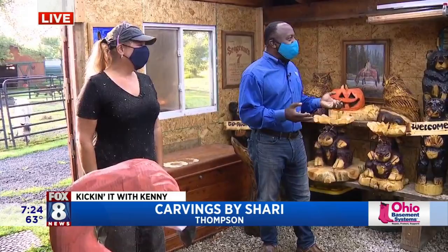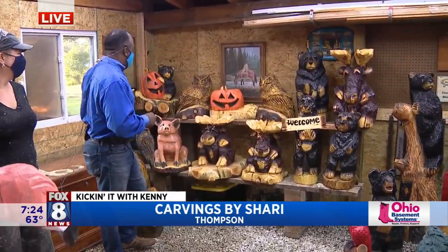Good morning everybody. We're hanging out here with Sherry Stadahar, and as you can see, she's an amazing chainsaw artist. We're in your — I guess this would be your showroom, correct? Yes, my studio.